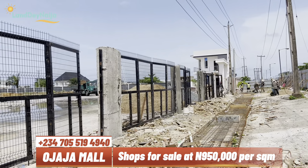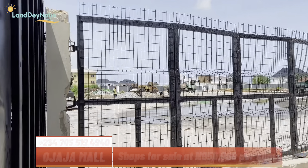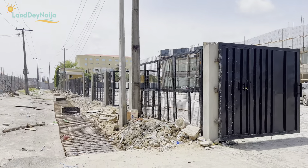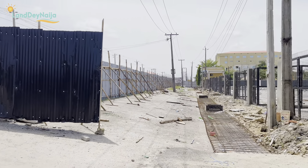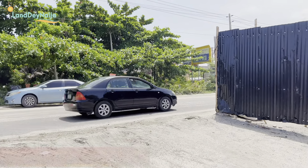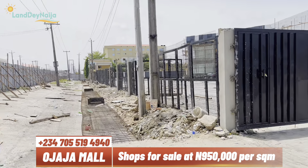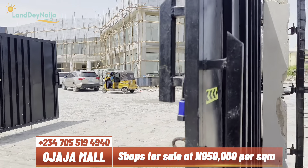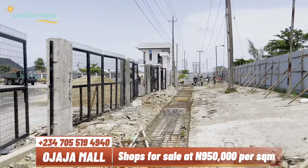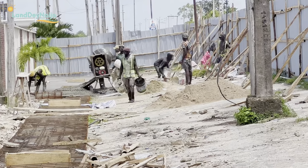Welcome again to the Landing and Your Channel, where we pride ourselves on showcasing the best of real estate — deals, projects, and fantastic investments that are must-haves as you progress on your journey to financial independence.